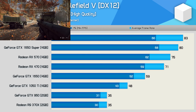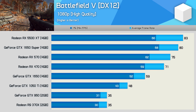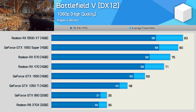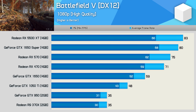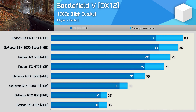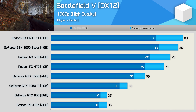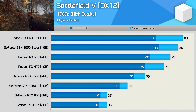First up we have Battlefield V. Here the 370X and 950 are our baseline, both averaging 35 FPS. The 1050 Ti offered a 37% performance boost, which is much more than the 22% boost the 1650 offers over the 1050 Ti — which is why the original GTX 1650 was so heavily criticized.